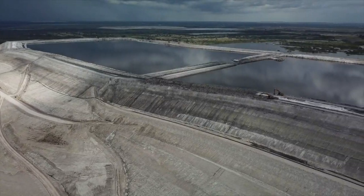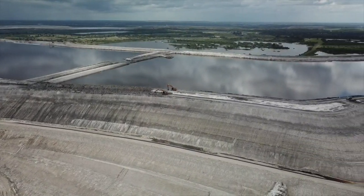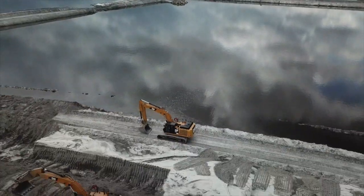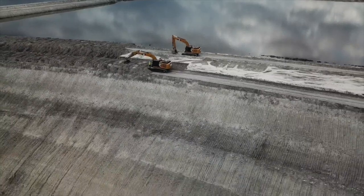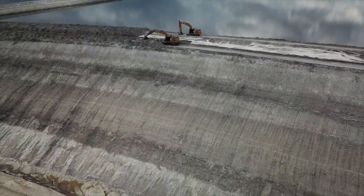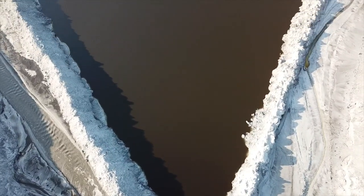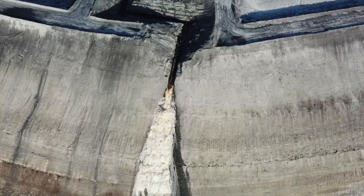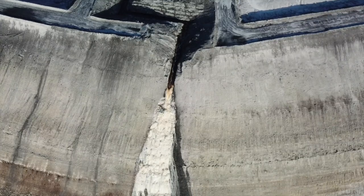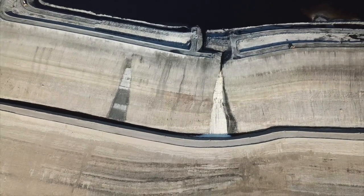On top of the gypsum stacks, they make large ponds where they store the millions of gallons of toxic water that they create. The water starts out clean, but as they use it, it picks up contaminants like mercury, chromium, uranium, arsenic, sulfuric acid, and lots of fluoride. Each time they use it, it gets stronger and more concentrated. This acidic water eats away at the gypsum stack and the limestone layer under it, and slowly leaches these chemicals into the ground.